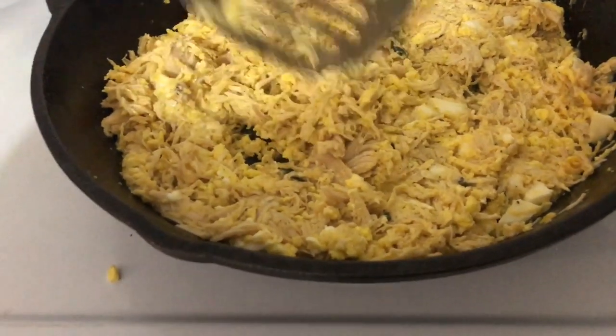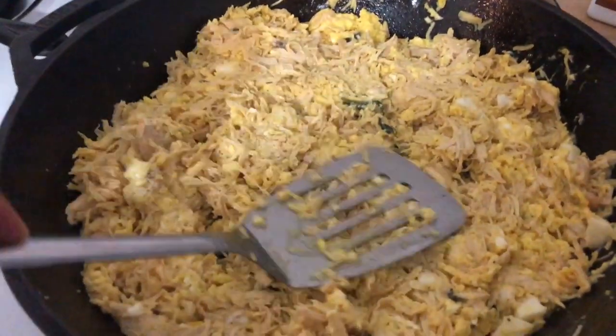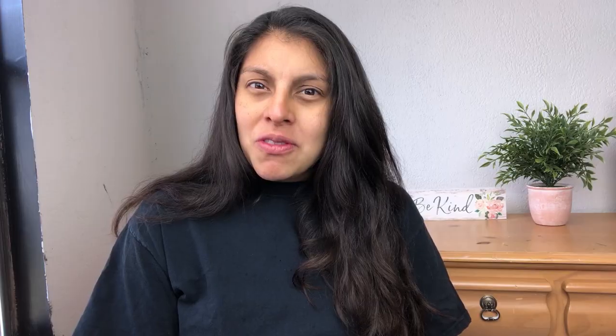I also use generous amounts of grass-fed butter. Ideally, I'd be throwing veggies in with the eggs. It doesn't look like I threw very many veggies in on this day, but the more vegetables the better. And so there you go.